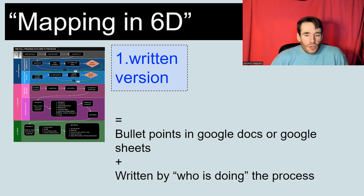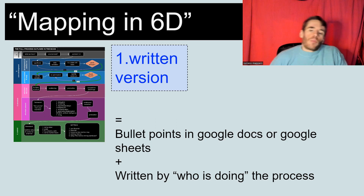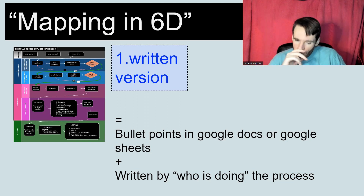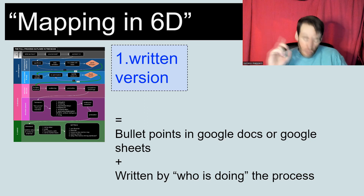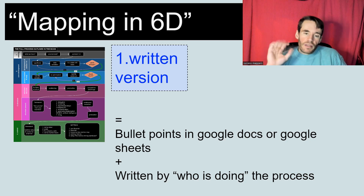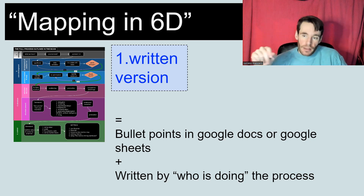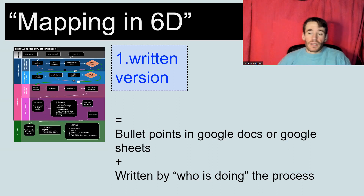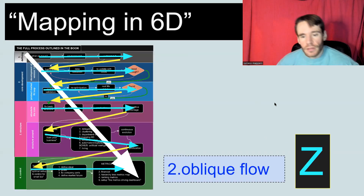The first dimension is the written version. Usually we attach to the map a bullet-point list in Google Doc or Google Sheets — I personally prefer Google Sheets, but you can use both. And an important thing: sometimes this is not done by you. We give the video or the map and let the person doing the process write it down, because it's a way for them to learn, and a way for you to delegate the mapping itself. So you can delegate the mapping to other people while they learn. That's the first D.